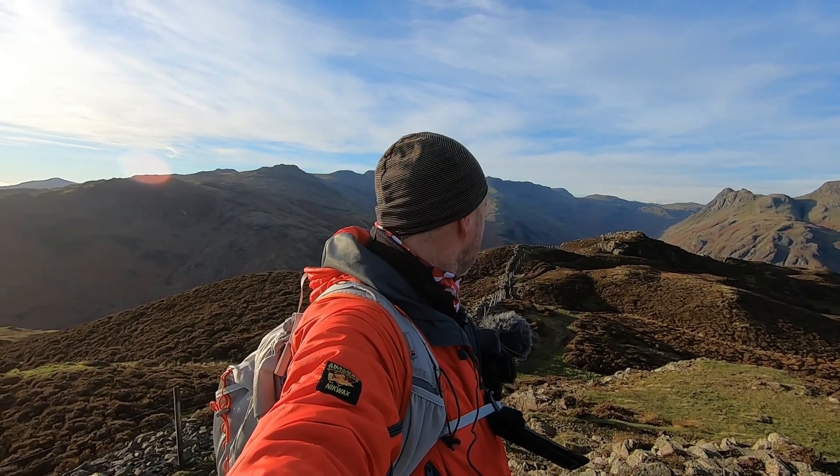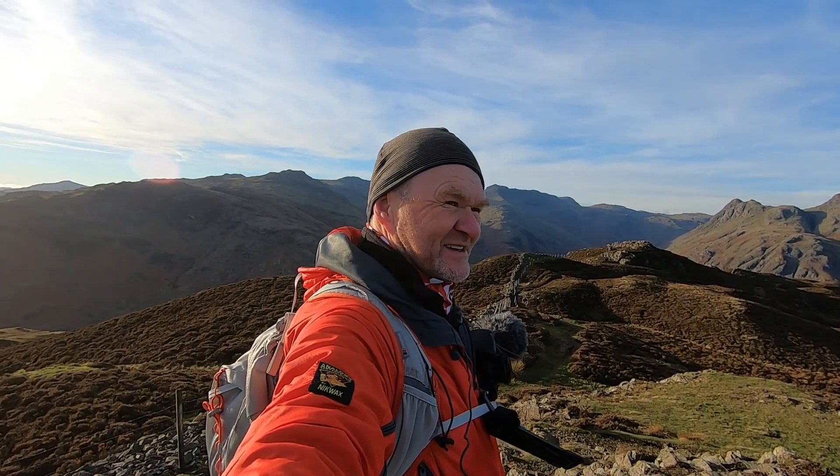And that's the top of Lingmoor Fell! And what a view it is — let's have a look.